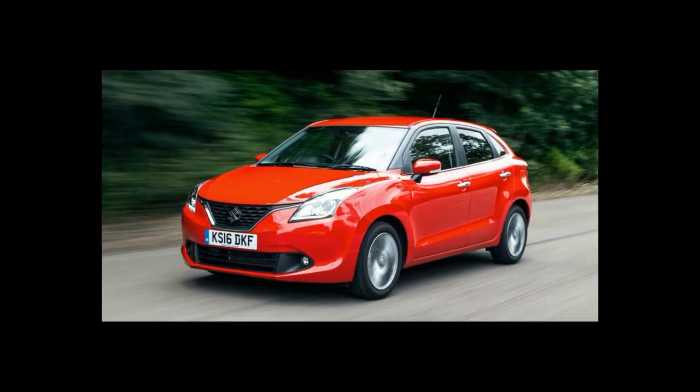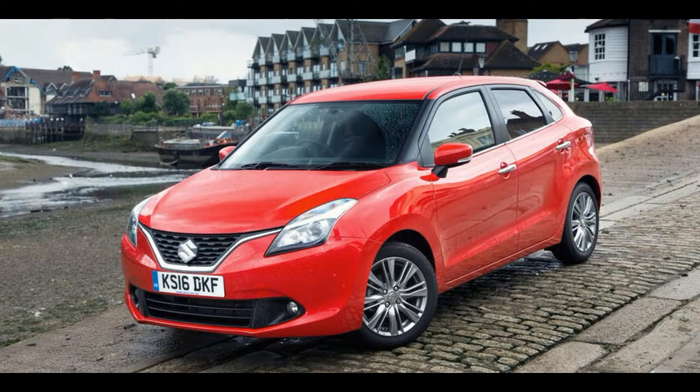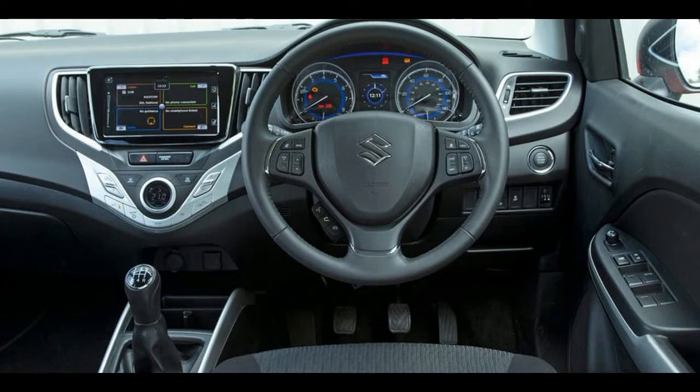This road test subject is highly symbolic of that change in outlook and newfound maturity. It's an all-new Baleno but, rather than another golf-sized hatchback, this one's a supermini through and through.